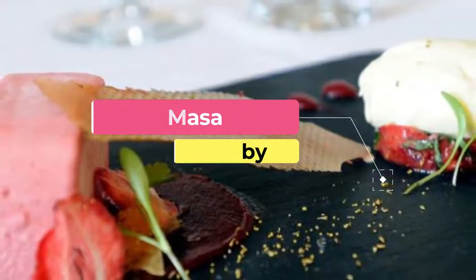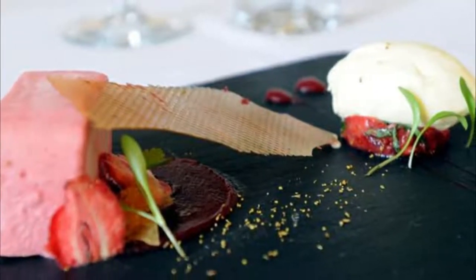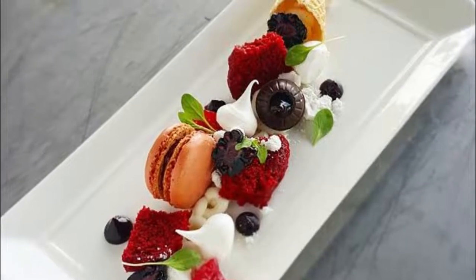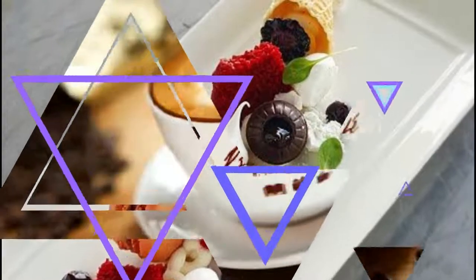Number five: Masa. Masa is located in a charming refurbished chapel that is more than 200 years old, and it has established a reputation as one of Derby's most atmospheric fine dining restaurants. The restaurant was awarded two AA rosettes and is the current placeholder for Derby's top restaurant.